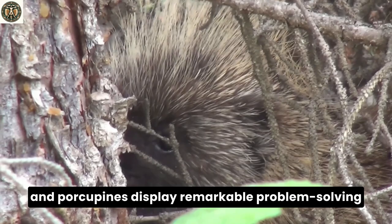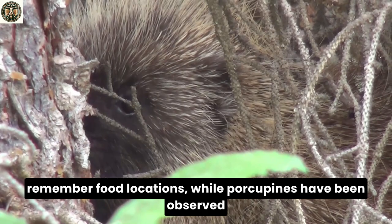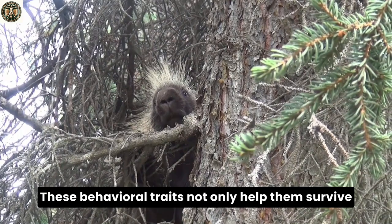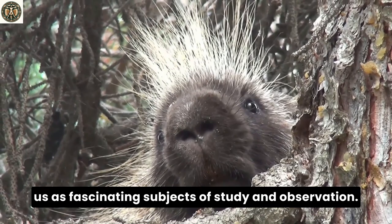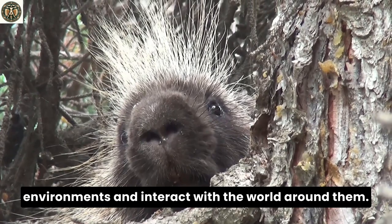In terms of intelligence, both hedgehogs and porcupines display remarkable problem-solving skills and adaptability to their environments. Hedgehogs are known to navigate complex terrain and remember food locations, while porcupines have been observed using tools such as sticks to scratch themselves. These behavioral traits not only help them survive in the wild, but also endear them to us as fascinating subjects of study and observation. Their distinct lifestyles and habits are a window into the diverse ways animals adapt to their environments and interact with the world around them.